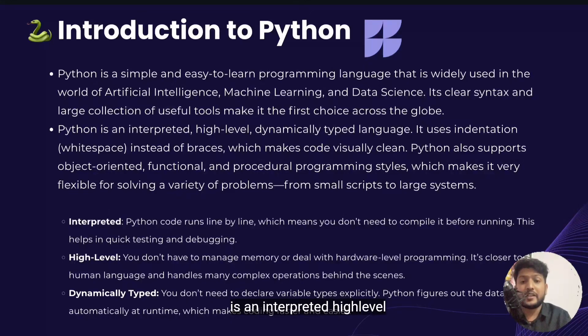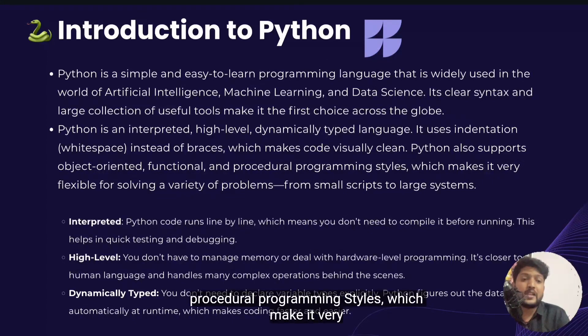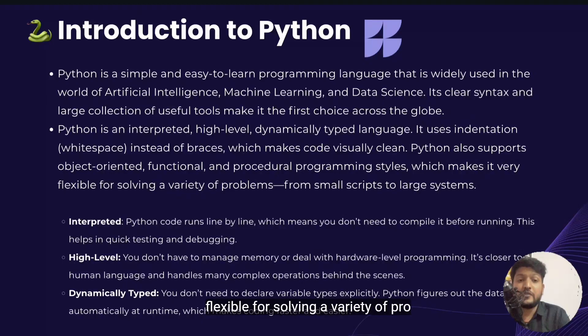Python is an interpreted, high-level, dynamically typed language. It uses indentation and white spaces instead of braces, which makes code visually clean. Python also supports object-oriented, functional and procedural programming styles, which makes it very flexible for solving a variety of problems — from a smaller script to a large system.